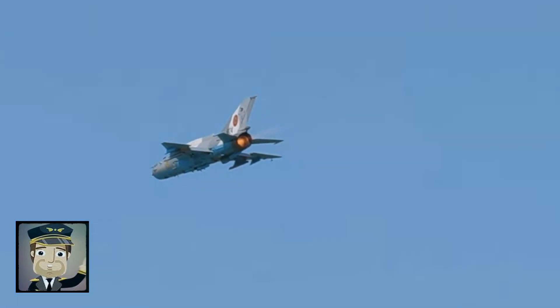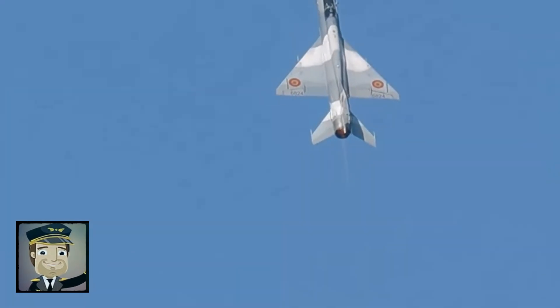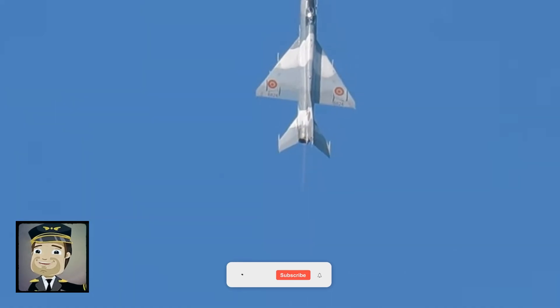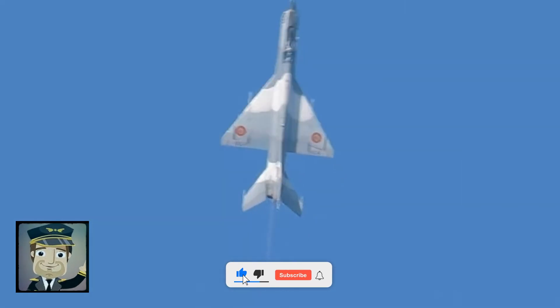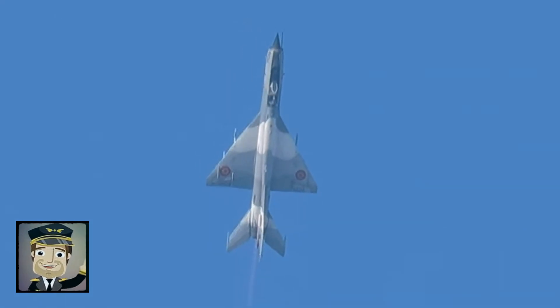At the heart of the MiG-21 is its turbojet engine, capable of propelling it beyond Mach 2, allowing rapid interceptions against airborne intruders. Despite its compact size, the fighter can carry a variety of weapons, including short and medium-range air-to-air missiles, unguided rockets, and even bombs depending on the configuration.